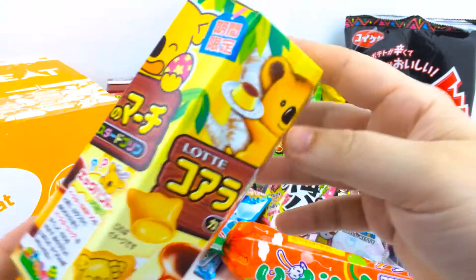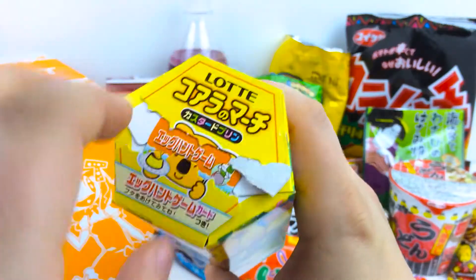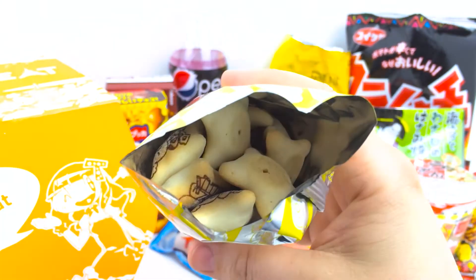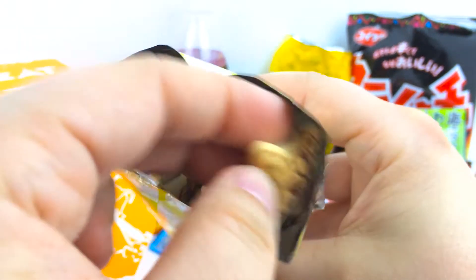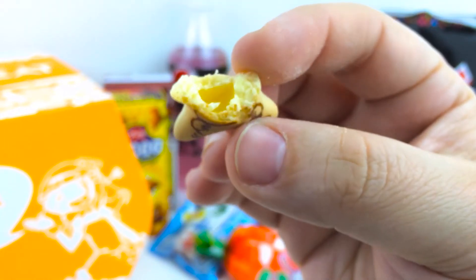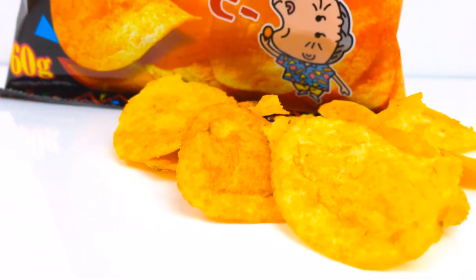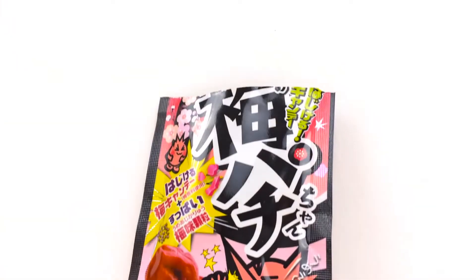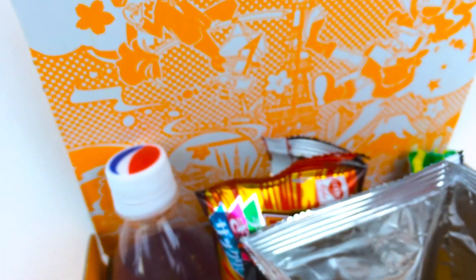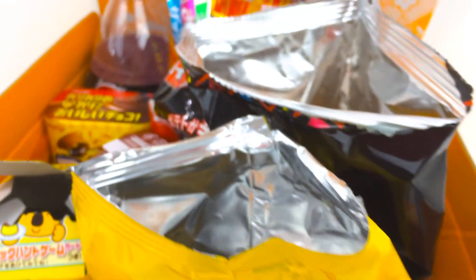Here is our last item in our premium box for April — this is a Koala March custard pudding flavor. These are all super cute little koalas and they've got a nice little sweet custardy inside. My top three: number one, the Karamucho hot chili flavored chips; number two, the Chocolate Monaca bar; and number three, the plum Padichan. Thanks for watching the unboxing of the April 2016 Tokyo Treat box — come back again in May and we'll open the May box. Thanks for popping by.